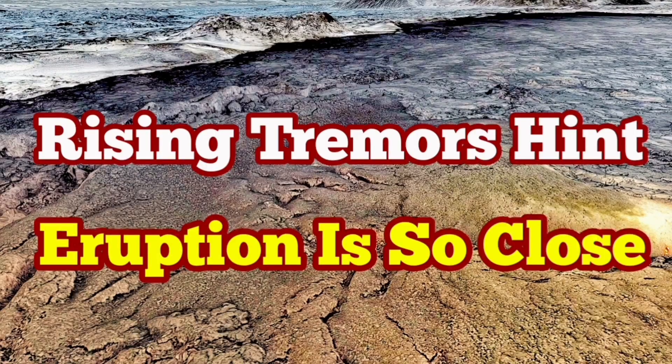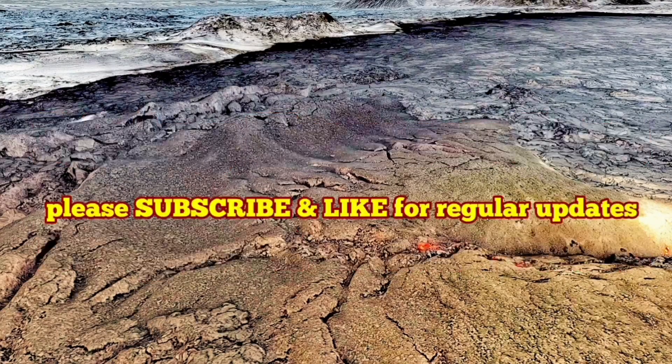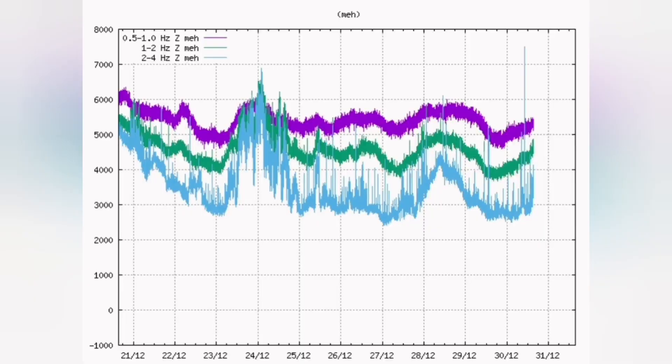The tremors in the Reykjanes Peninsula, near Grindelbeck and Schwarzseng, are rising sharply. This is a tremor right now. Just a few last minutes, we had a sharp rise in the blue line, which is a tectonic tremor — opening up of the ground — this shows.